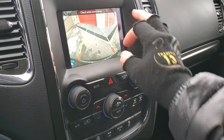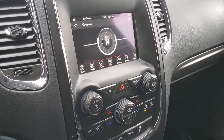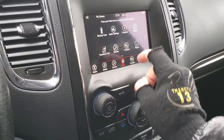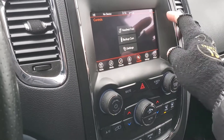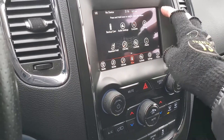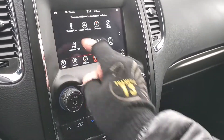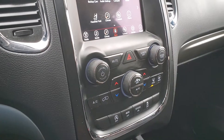There are your climate controls. You can access your backup camera right there, or obviously by putting it in reverse. You can access your compass right there as well. Then your radio and settings.